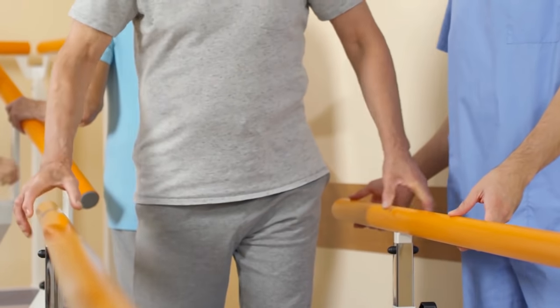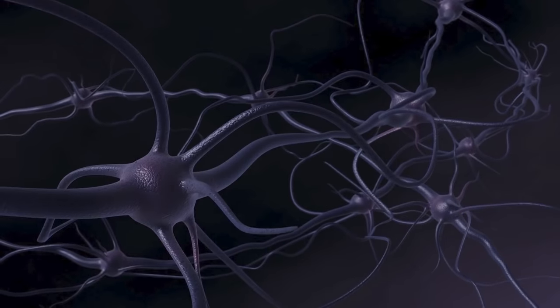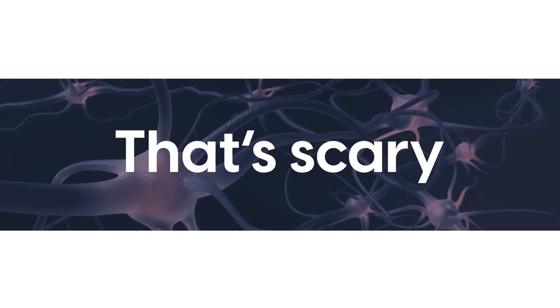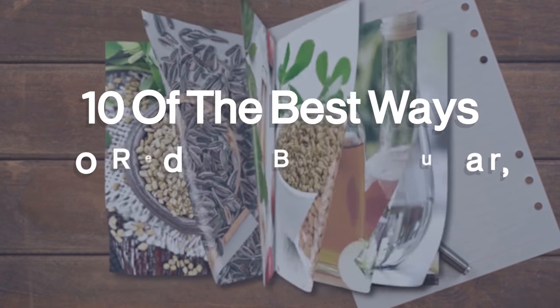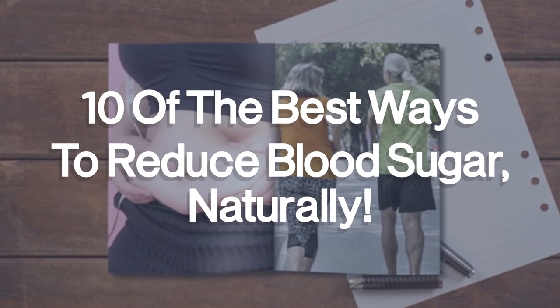For other people, it's not fatal, but it turns life upside down, causing blindness, amputations, and nervous system damage. That's scary! But there's good news! By making a few healthy adjustments, the future can be much brighter! So we've compiled 10 of the best ways to reduce blood sugar naturally!